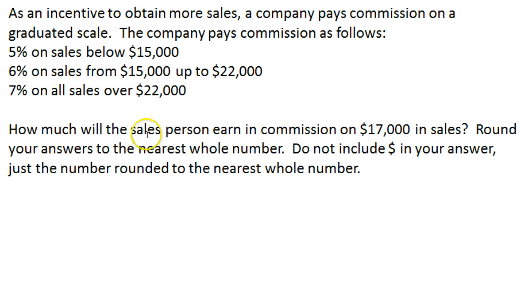How much will the salesperson earn in commission on $17,000 in sales? We need to round our answer to the nearest whole number. So for $17,000, we look up to the formula we've been given.